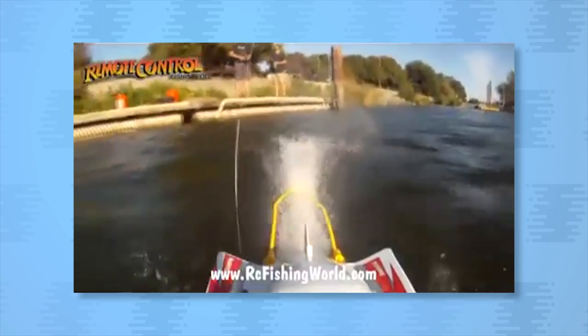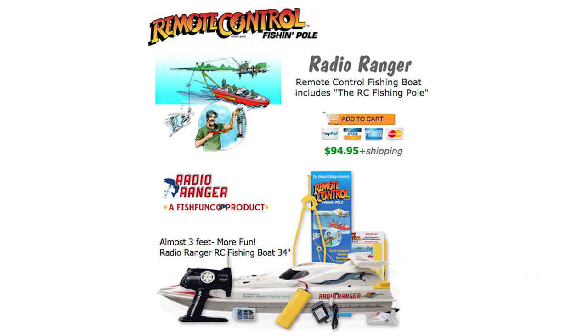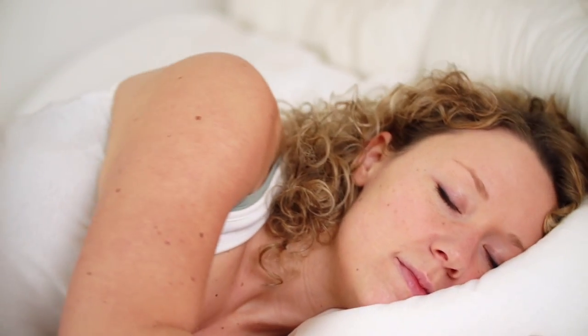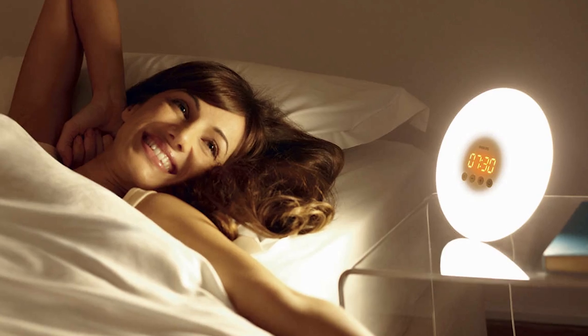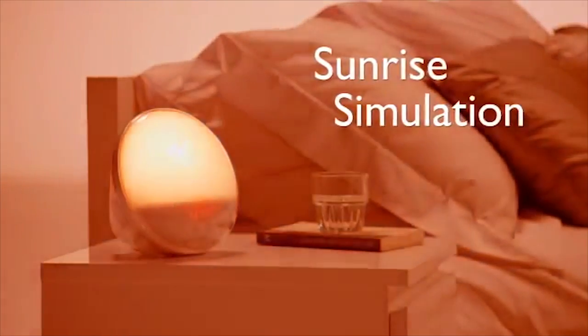Don't knock fishing until you've tried it with the Fish Catching RC Boat, which comes with pre-rigged tackle and can catch up to a two pound fish. To help catch some Z's, there's the Wake Up Light Alarm Clock. It lulls you to sleep with its sunset simulation and gradually wakes you with birds chirping and the sunrise.